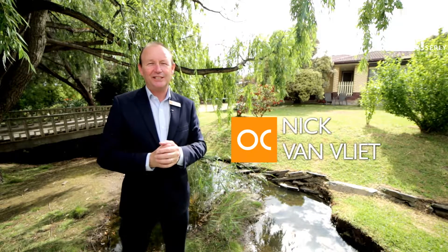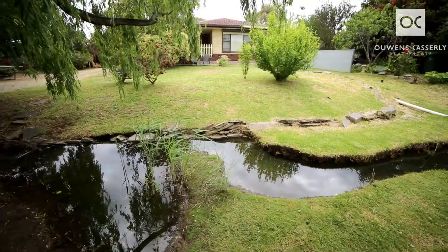Hello, I'm Nick Van Vliet from Owens Castle Real Estate. Welcome to 15 Giles Road, Wollonga.